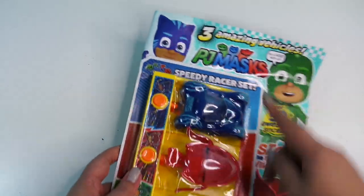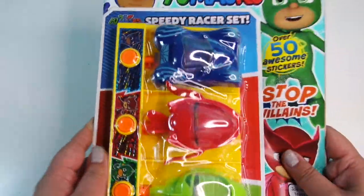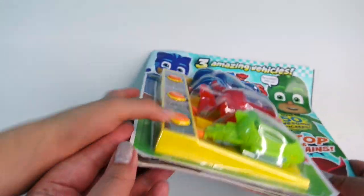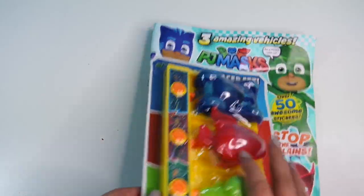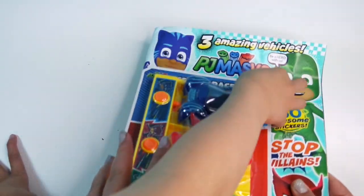Look at all you get — this amazing speedy racer set! Press the button and it goes launching. We need to unbox this to have a good look at it. So this one is £4.99, issue 39, but that's because you get this big toy and you get the cat bus and two other vehicles with it.